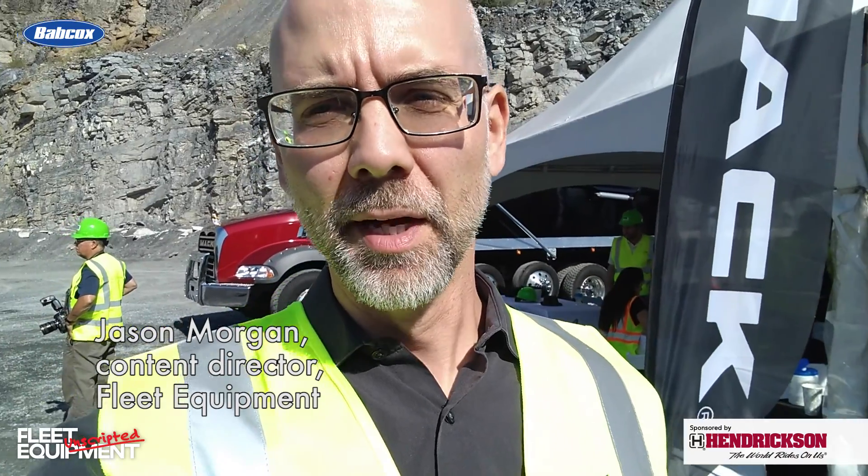Hey everyone, Jason Morgan, Content Director for Fleet Equipment. Welcome to Fleet Equipment Unscripted. We are out at the Easton Quarry in Pennsylvania. We're here with H&K. Mack Trucks has given us a look at the Command Steer, a steering assist system in vocational applications, also available on the Highway Anthem truck. We're going to hop in the cabs, take them for a drive, and see what the experience is all about. So come along and let's learn about the new systems.